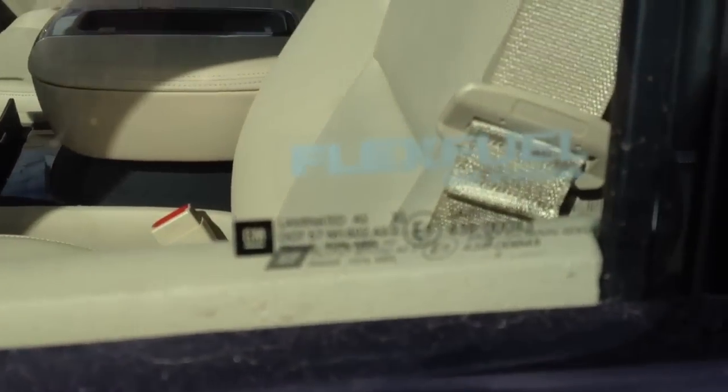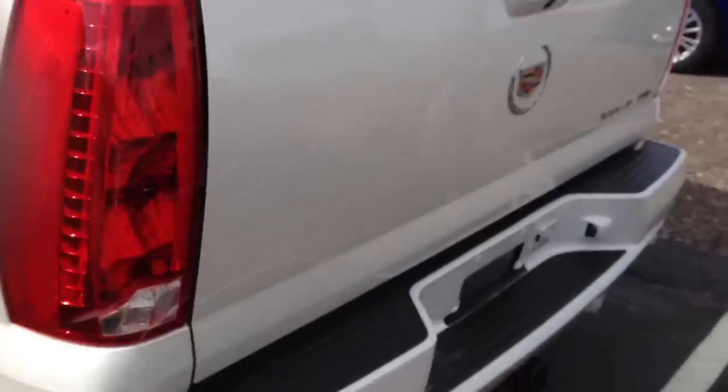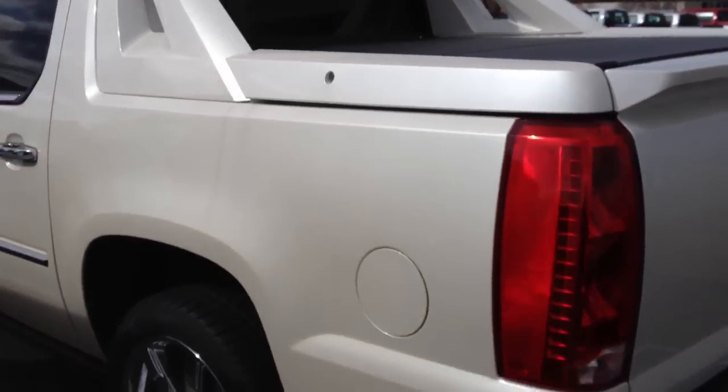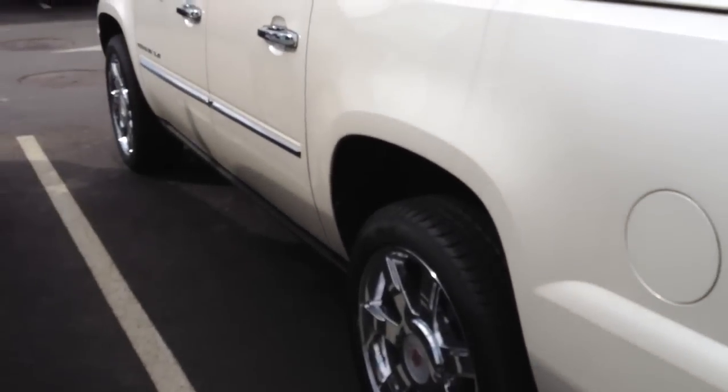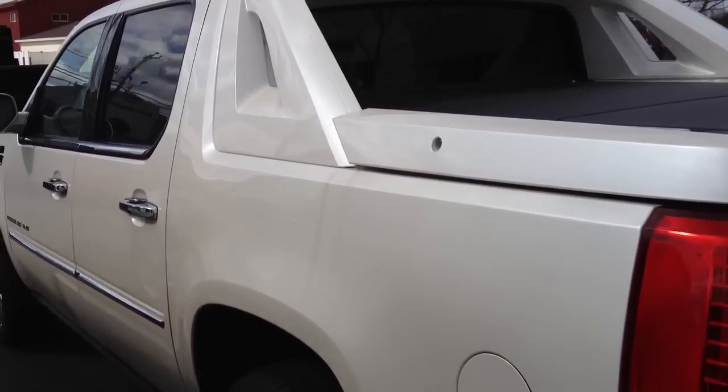It's also flex fuel capable, for those interested in that, along with being capable for hauling things towing-wise and in its rear bed. I think these are a very cool vehicle. However, if I was to buy this, I wouldn't want to use it as a truck because I wouldn't want to get it dirty.